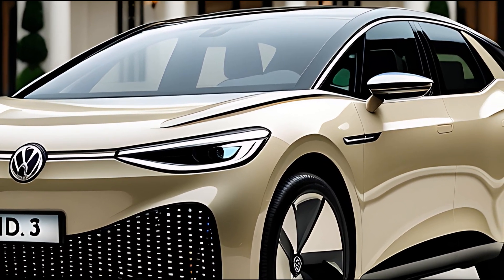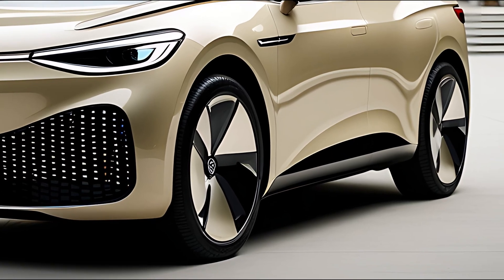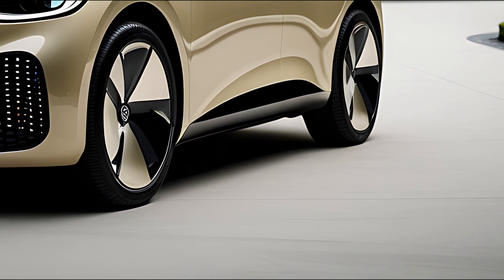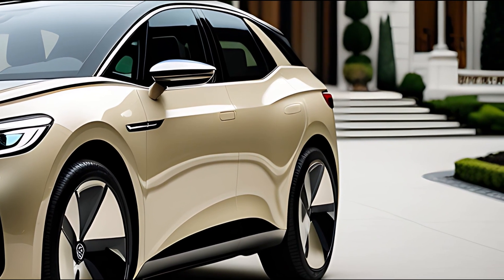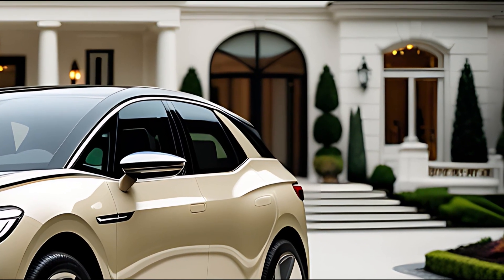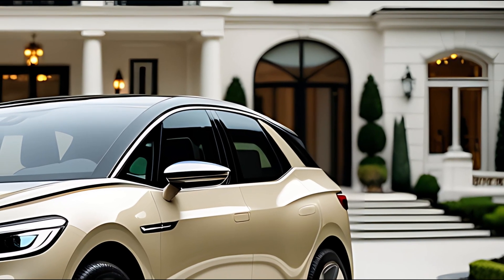The 2026 Volkswagen ID.3 concept is more than just an upgrade — it's a statement about where the future of electric mobility is headed. With smarter tech, a sharper design, extended range, and sustainable thinking baked into every detail, the ID.3 sets a new standard for compact EVs. Stylish, intelligent, and eco-conscious, it's ready to lead the next wave of urban electric driving.